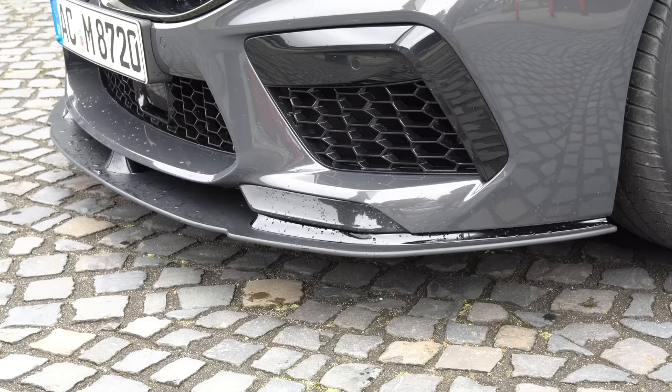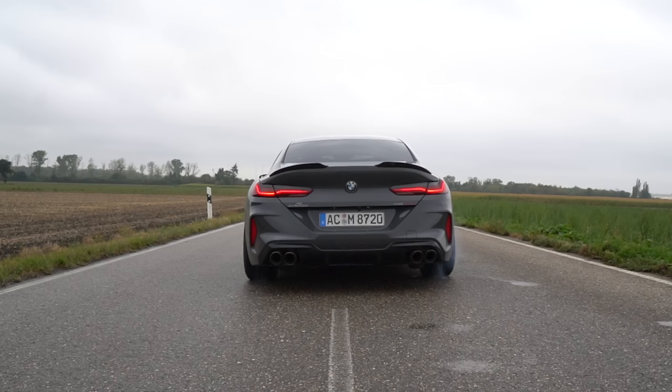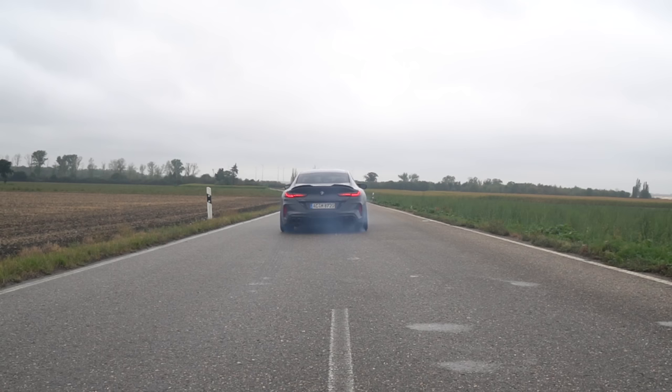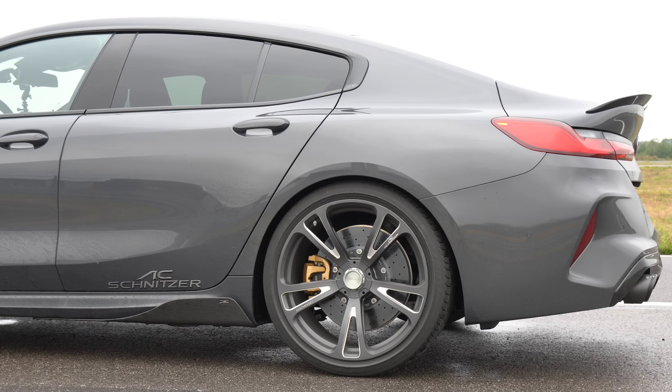Starting around the front of the car we've got a very aggressive splitter under the bonnet. They've added some performance upgrades bringing the 625 horsepower 4.4 litre V8 twin turbo to 720 horsepower, and also the torque figure up to 850 newton meters. Along the side of the car, what stands out most is probably these 21 inch forged ACS 3 wheels.